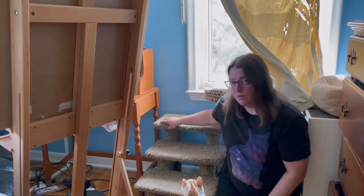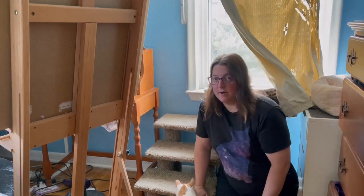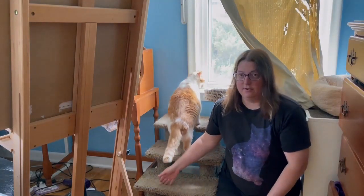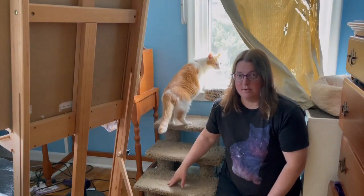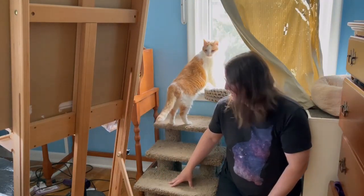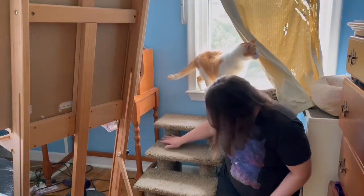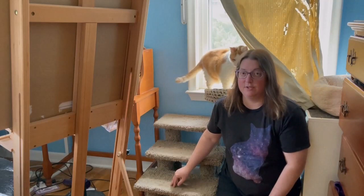These are wood carpeted stairs. They're very sturdy and strong enough that a human could step on them with no problem. And if they would like, they could use these to scratch on too. But as you can see, my cats really haven't done that.